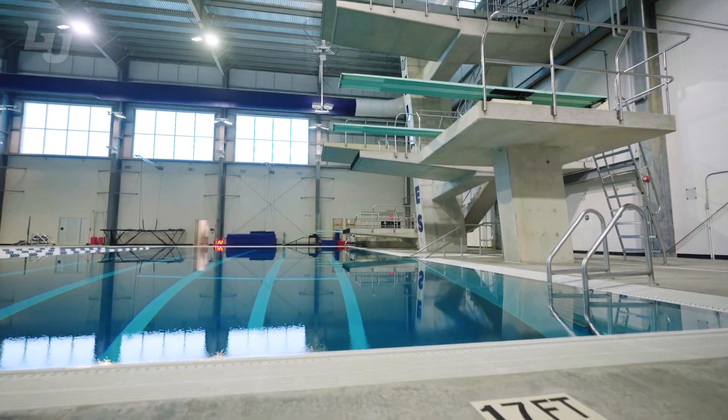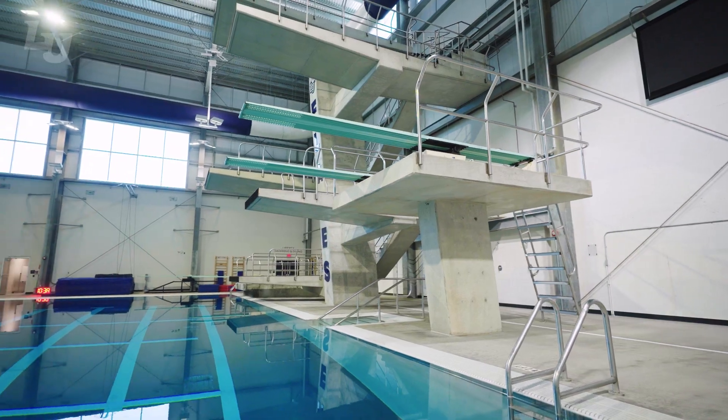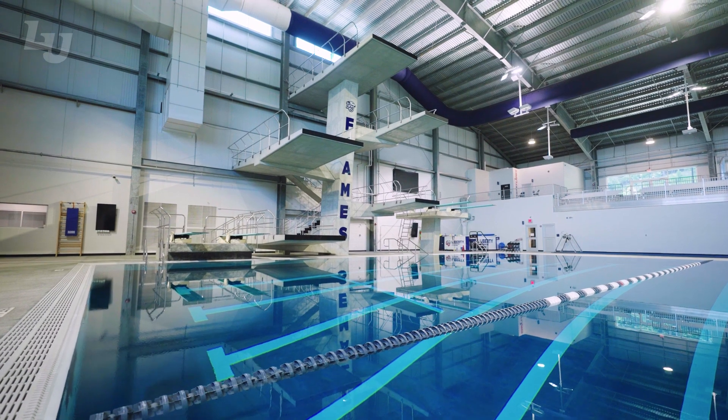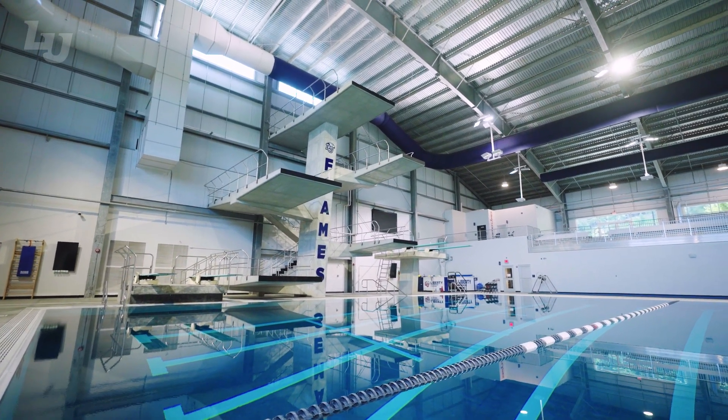It also includes a 17-foot deep diving well with one and three meter springboards. The Liberty University Natatorium is also home to a three column tower with one, three, five, seven and a half, and 10 meter platforms.